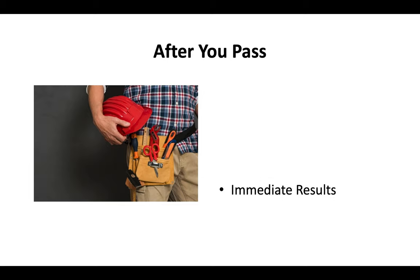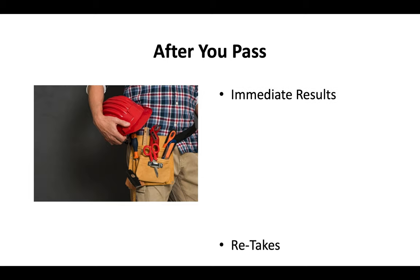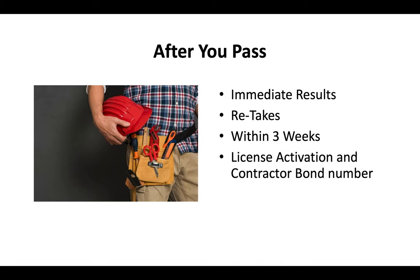After you pass the exam, you'll get your results immediately. If you do fail, you can retake the exam within about two to three weeks. Once you pay your license activation fee and provide a contractor bond number, the CSLB will send you your contractor license in the mail in about two to three weeks.